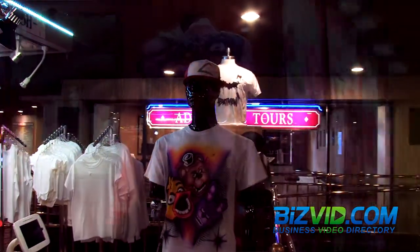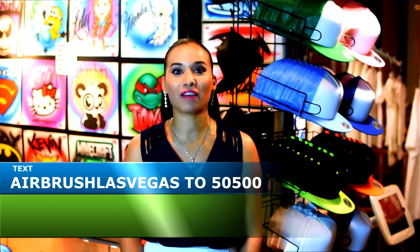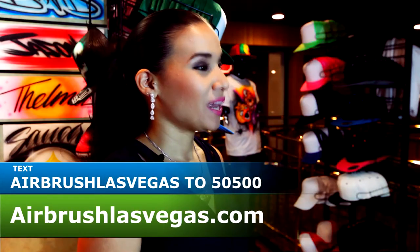Our first location is right behind Registration and our second location is right inside the Adventure Dome. For more information, you can text Airbrush Las Vegas to 5500 or you can visit our website at airbrushlasvegas.com. Thank you guys for watching, hope to see you guys soon and don't forget to like us on Facebook.